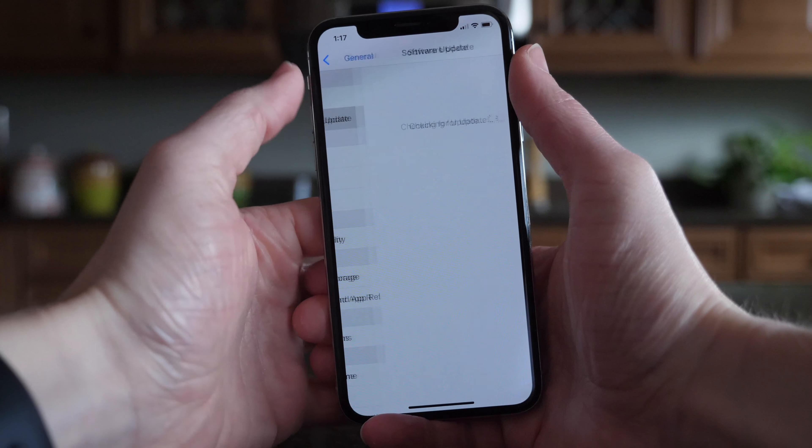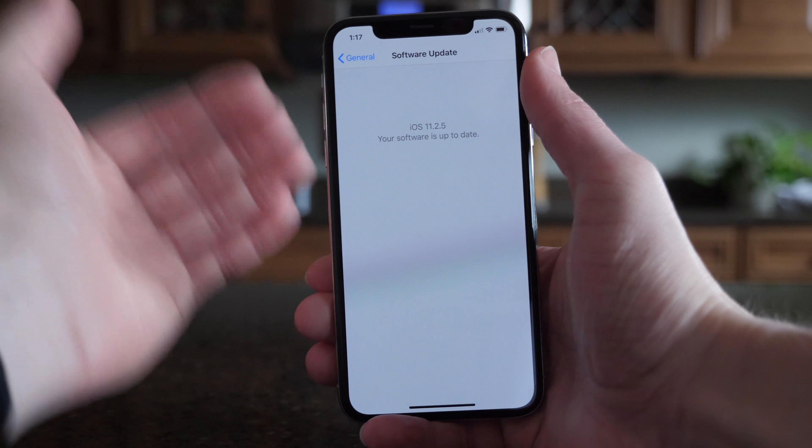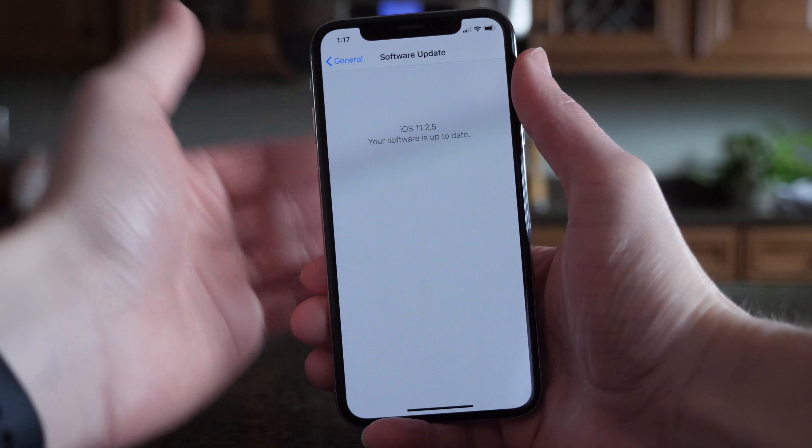I've looked around the operating system a little bit and haven't been able to find anything that's new. I even checked Apple's official developer release notes, and for the fourth beta in a row, they are absolutely identical.